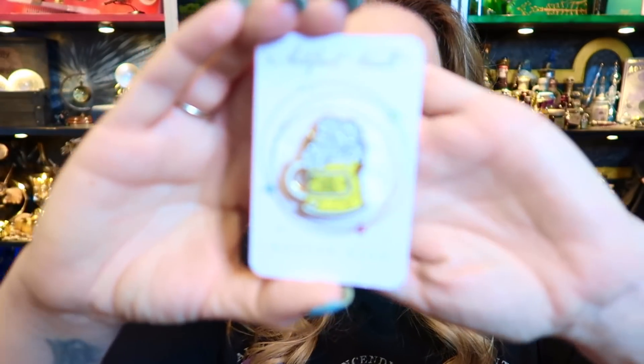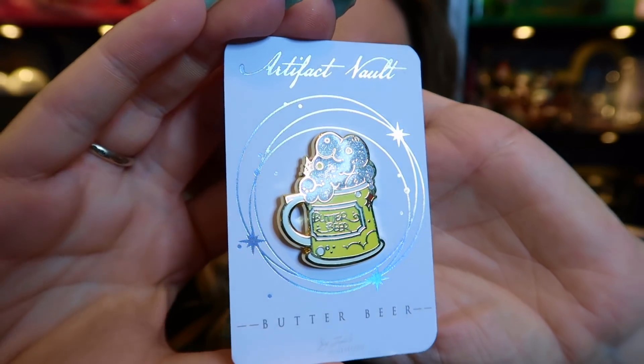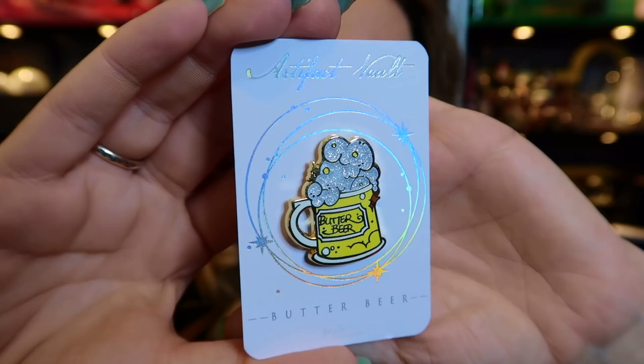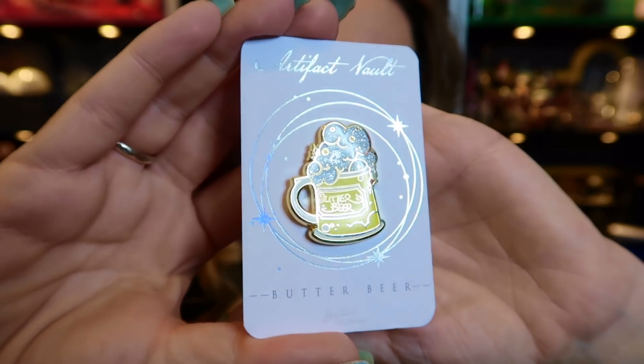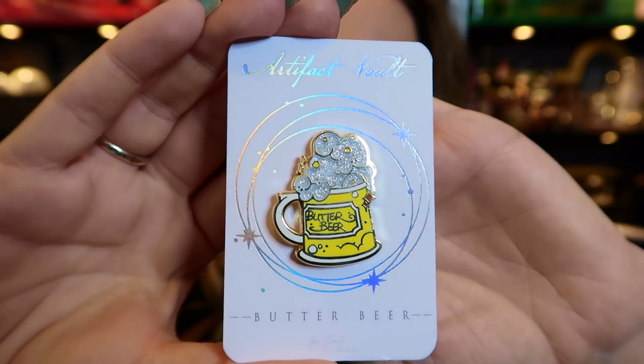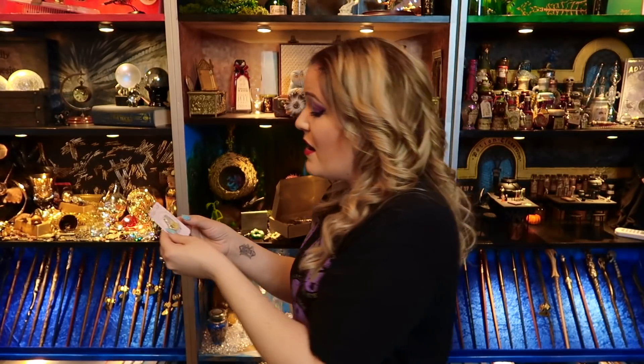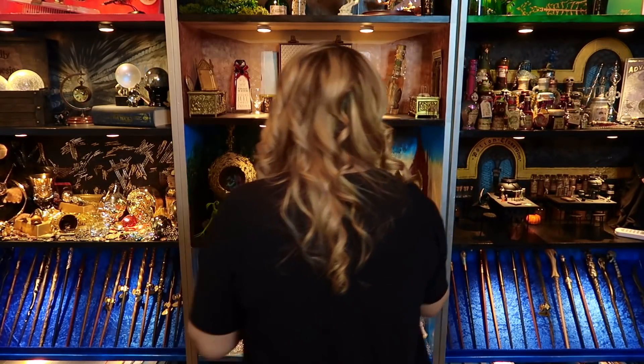From the Artifact Vault we have a Butterbeer pin. Look at that — isn't that gorgeous? Just so beautiful. I love the sparkle. You know me, I have to have a bit of sparkle — everything has to be sparkly.